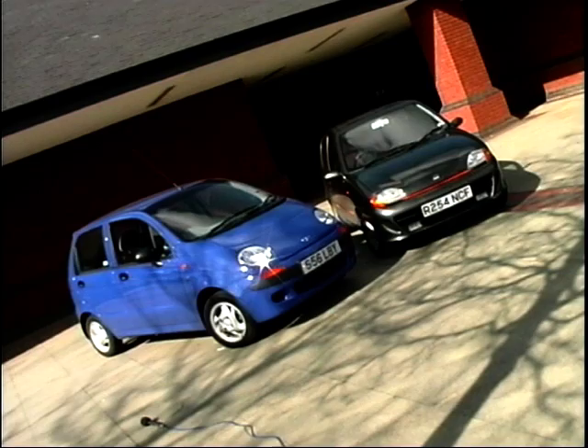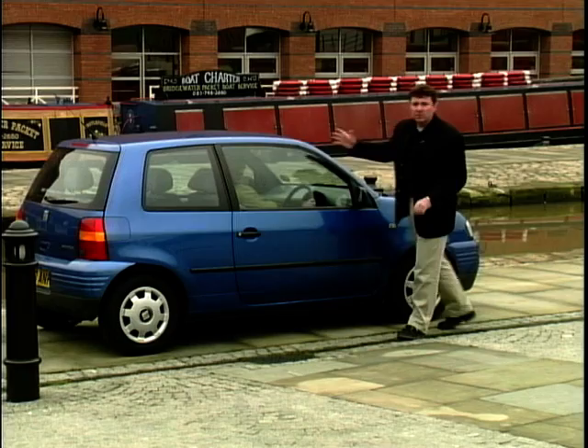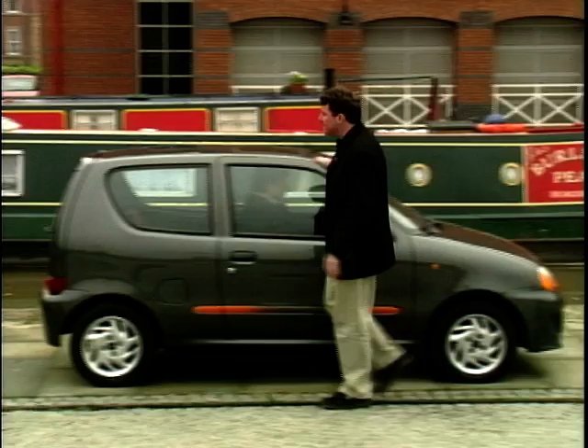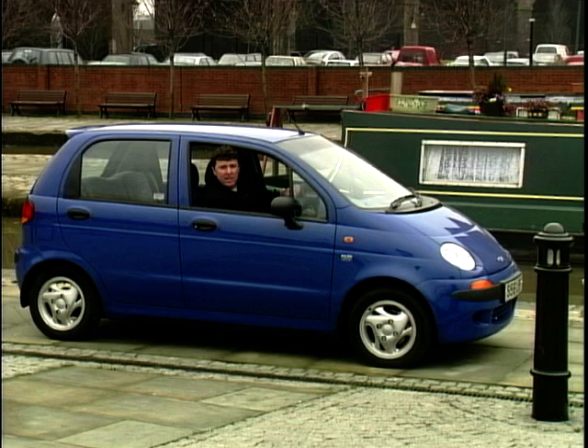These cars are nippy, well-styled, fun, and at a third of the cost of an A-Class, they've got to be well worth looking at. The Seat Arosa is comfortable and quick. The Fiat Seicento has fantastic manoeuvring abilities. And the Deu Matiz, with its dual airbags and air conditioning, is our winner today. If you're looking to beat those motoring taxes — think small.